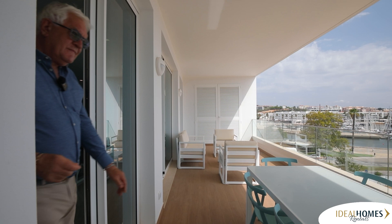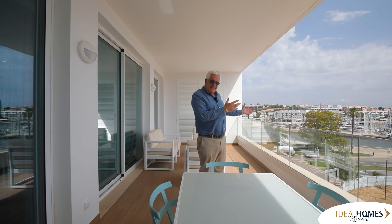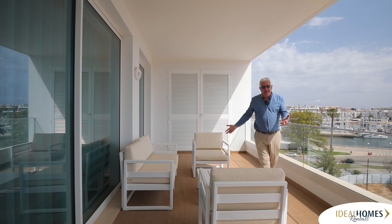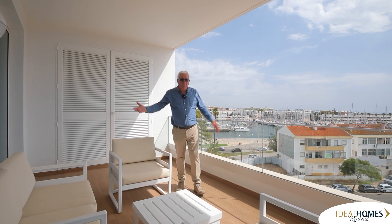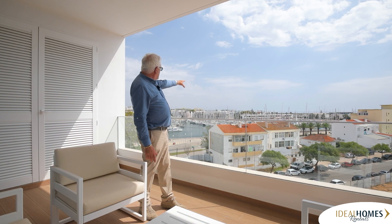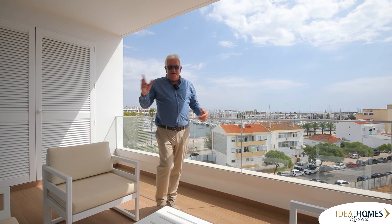Look at this — the size! It's covered but you still get the sun. In summer sometimes you want the shade, but this is a really big terrace. There's a dining table, a barbecue, seating area, storage, and views of the marina. Today's a bit hazy but on a normal day you can see the end of the marina, the sea, and Meia Praia beach over there. Great location, great terrace — let me take you to the bedrooms, which have even more terraces.